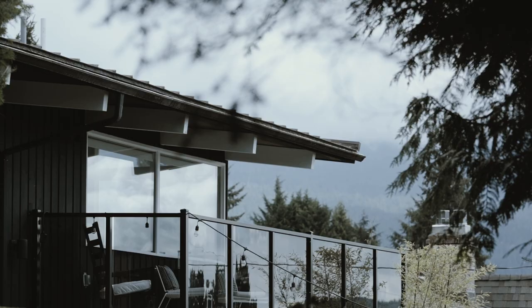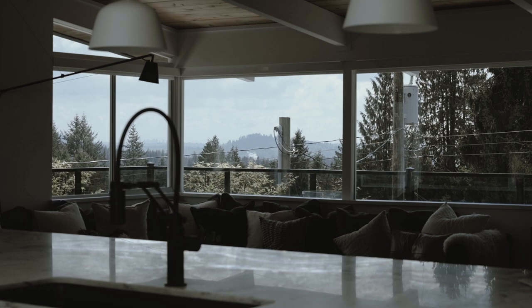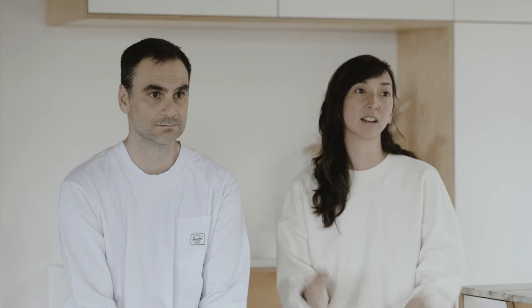The thing that everyone says when they come and check out our house is, 'Look at that view.' They come up here, see this open space, and immediately they just look outside and all they see is green.